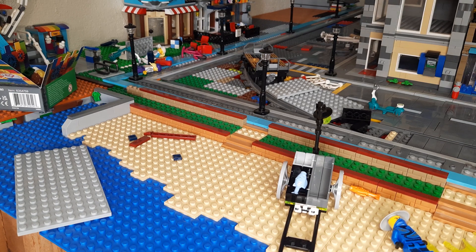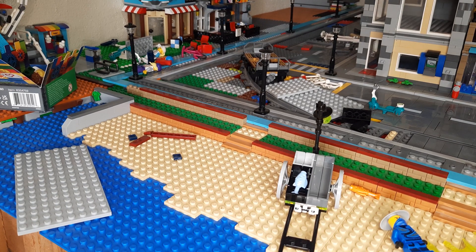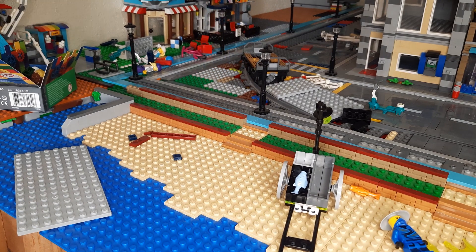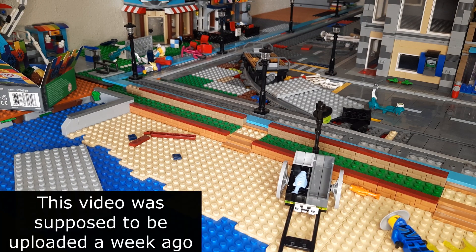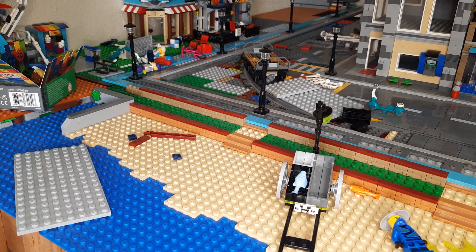Hello everyone, welcome back to the channel. Today we're gonna take a look at my BrickLink order, and we've got this cool set right here. Before I get into anything, I just want to apologize for not uploading for like a week or so. I was on holiday, like I told you. That holiday finished and then I went again to another Greek island — the island of Samos — which is where I got this set from.